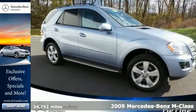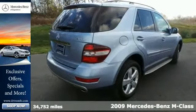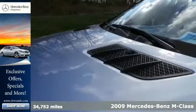It's a 2009 Mercedes-Benz M-Class. For 2009, the M-Class is restyled with a new bumper design and new grille and headlights.